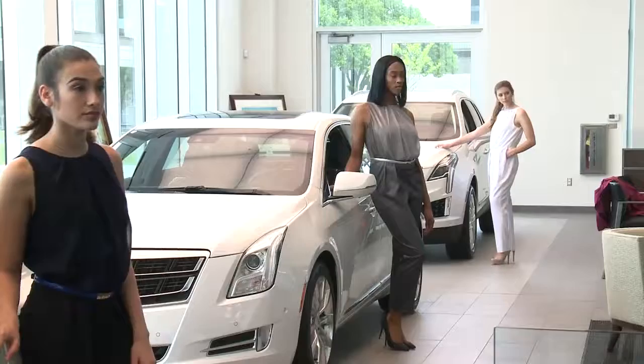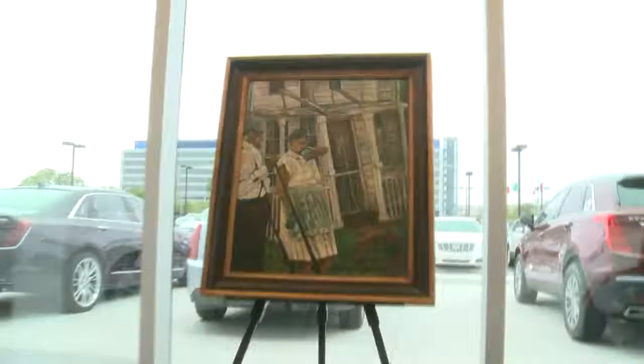Absolutely. You know, this is luxury at its finest. One of the things that you're going to see here at Prestige Cadillac is our new facility, and this is our first Spring Open House of the year. So you're going to see the finest of luxury with models walking through here, strolling the runway, along with the finest of our art gallery. I thought, why not have a strolling fashion show to go with that runway?